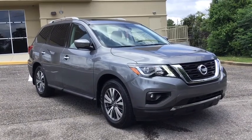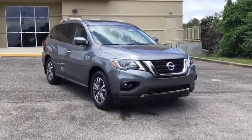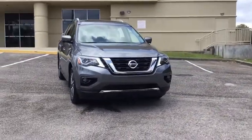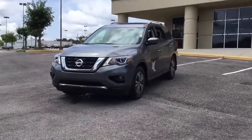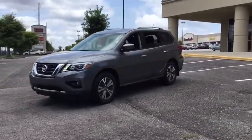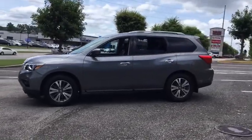Looking for the right vehicle? Check out the 2017 Nissan Pathfinder. The Pathfinder has a premium interior with three rows of seating for up to seven passengers, as well as versatile seating and cargo configurations. This SUV appeals to both truck lovers and car lovers.